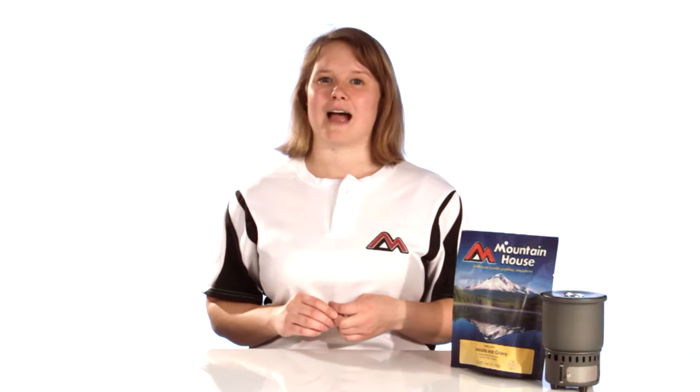We set out to provide outdoor adventurers with the same homemade quality and comfort that Biscuits & Gravy provides, and it was not easy. Our challenge was to offer biscuits that wouldn't break down into a soupy mess, but that also wouldn't require cooking. We wanted our customers to be able to just add water. So we put the team to work and went through several rounds of recipes before we discovered that breaking up the biscuits resulted in the best texture.